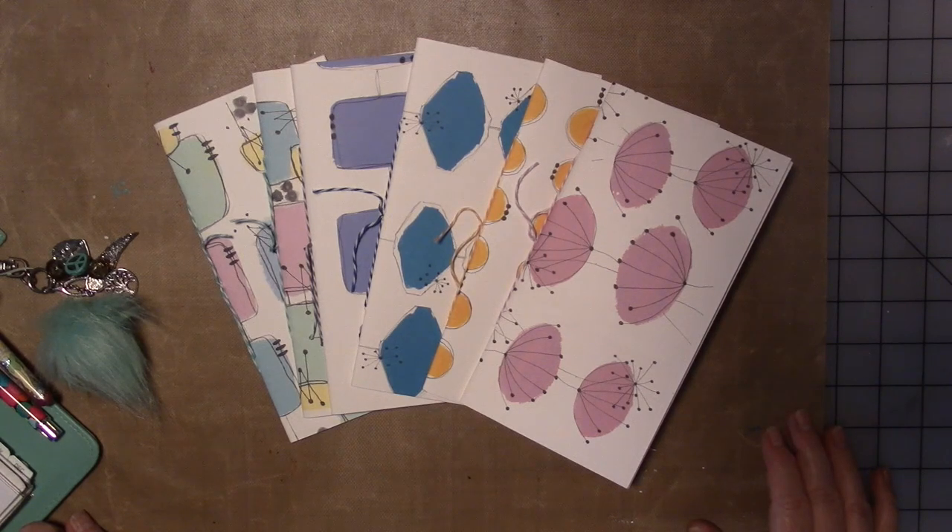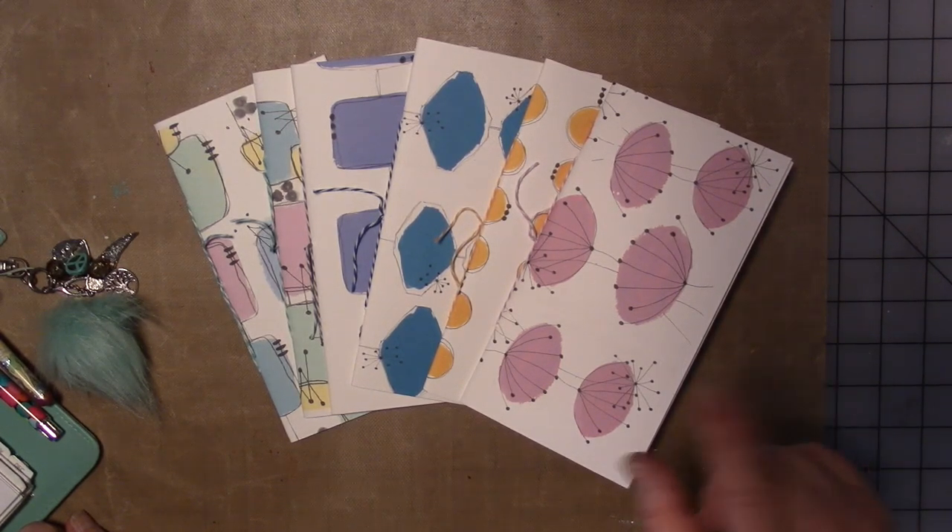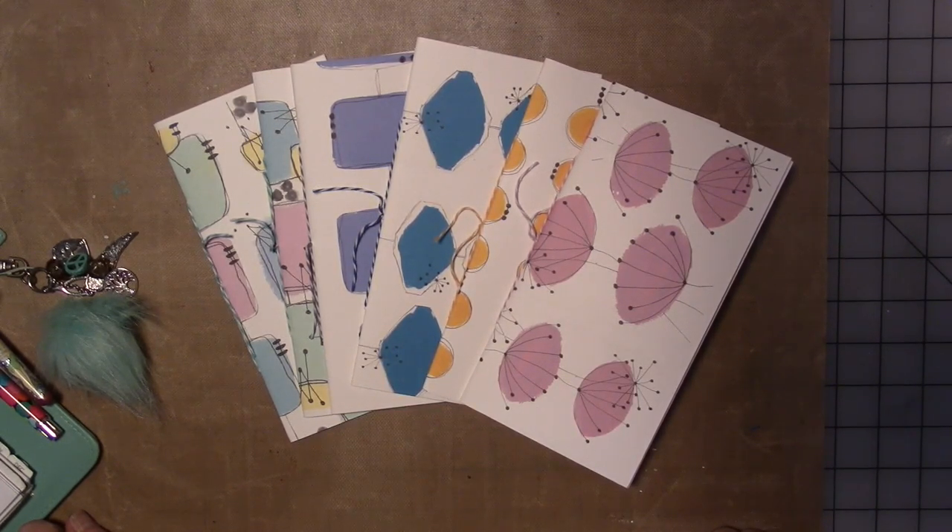If I have still images of the ones that are currently available, I'll insert them here. At the time of filming this, they're all in process — I don't even have my prototypes yet.